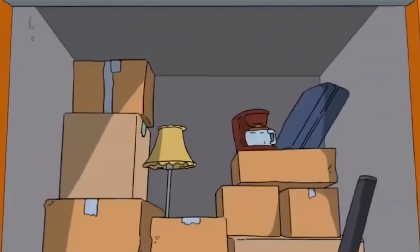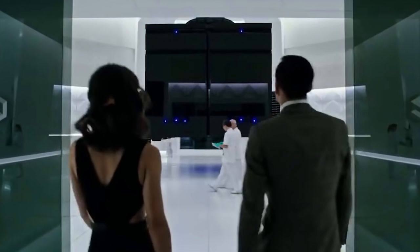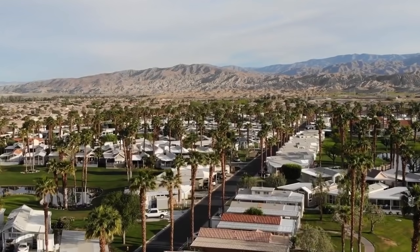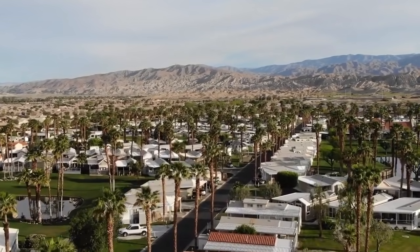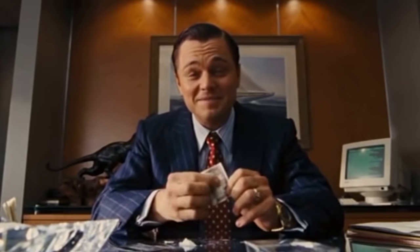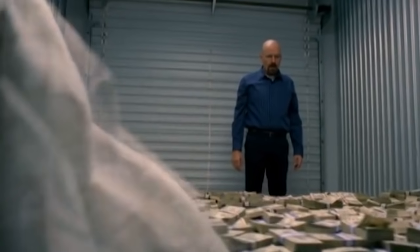Dan Dotson is best known for being the star of the television show Storage Wars, so you'd have thought that he would know better than to sell a storage unit cheaply without checking what was inside. But he did. Dotson sold a unit in Indio, California after the owner had failed to maintain payments on it. He only got $500 in return for it. The new owners quickly found a safe inside their unit, and when they opened it up, they got the shock of their lives.